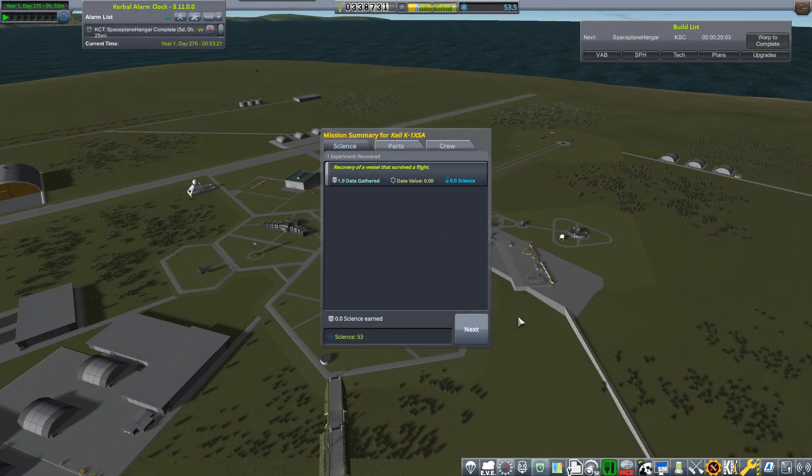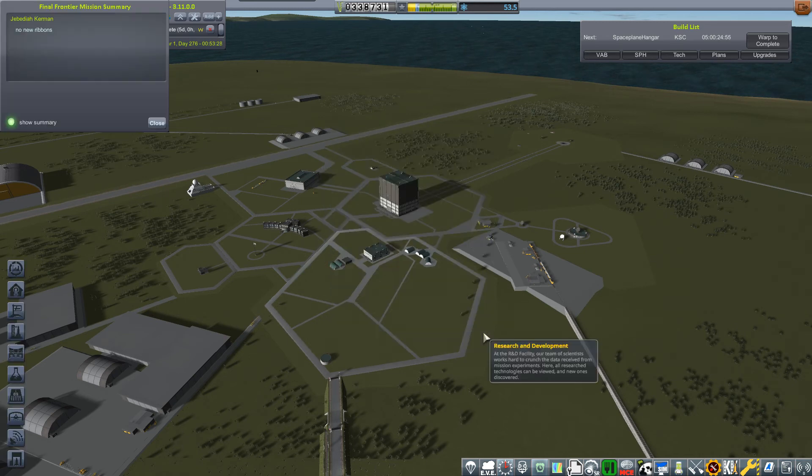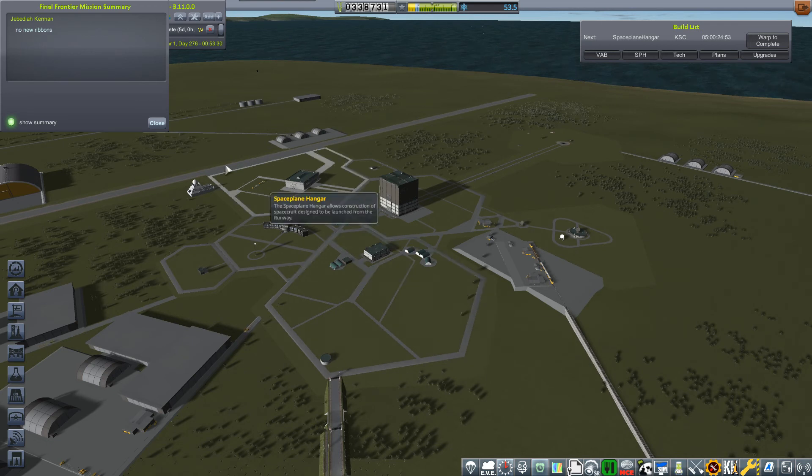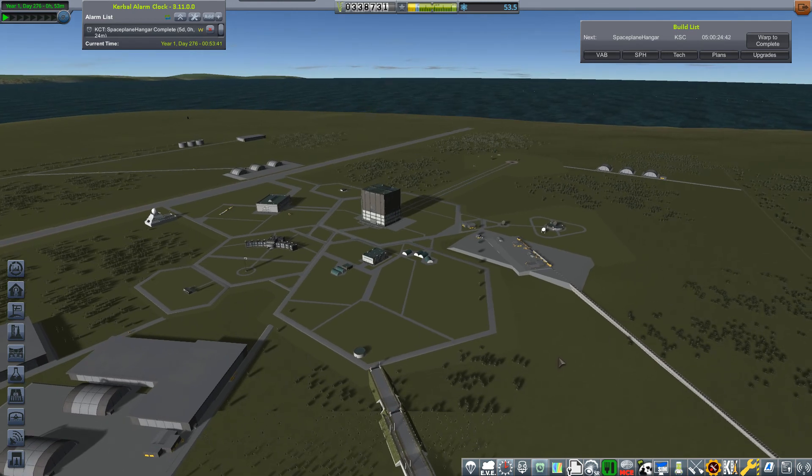We've got 53.5 science. No new ribbons - it's very strange. I thought you'd have got a ribbon for Mach 3. He's got one for Mach 2, and so has Valentina. Nothing for Mach 3. So we've achieved Mach 3 as well as just over 35 km in altitude.